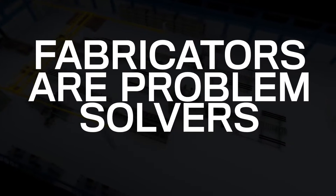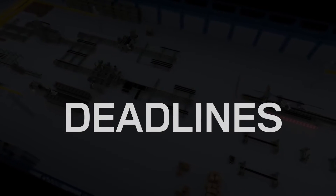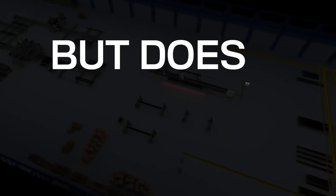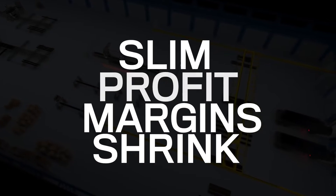Fabricators are problem solvers. The construction industry relies heavily on their ability to meet confirmed deadlines. However, bidding new projects always comes with compromising ideal profit margins. But does it have to? Once a job is imported, slim profit margins shrink with each outdated step in the steel fabrication process.